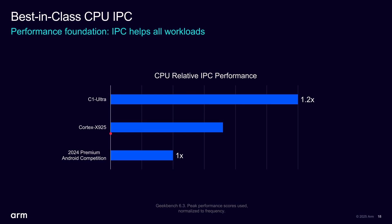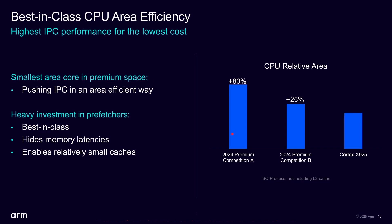Interestingly, the Cortex X925 was already faster than that Qualcomm baseline, and it does so in less die area. Area has major cost implications since you're paying for that silicon in an expensive process. There are two competitors shown — one at 25% and one at 80% larger area. My guess is that's Apple and Qualcomm respectively — ARM's designs deliver greater performance in a smaller die.